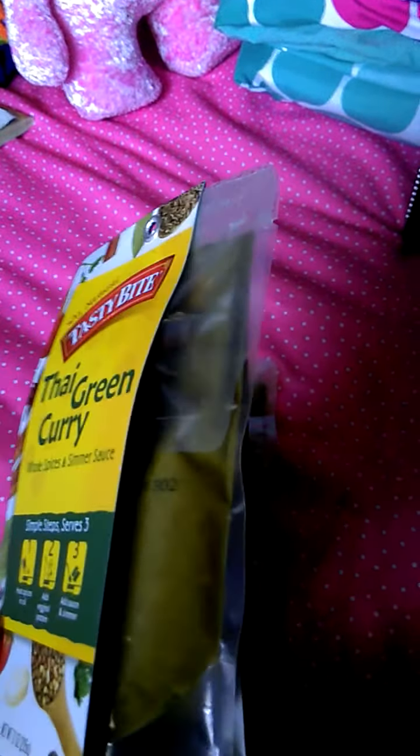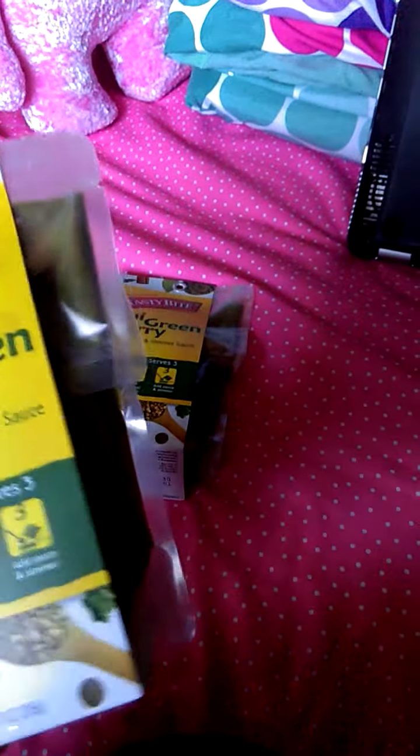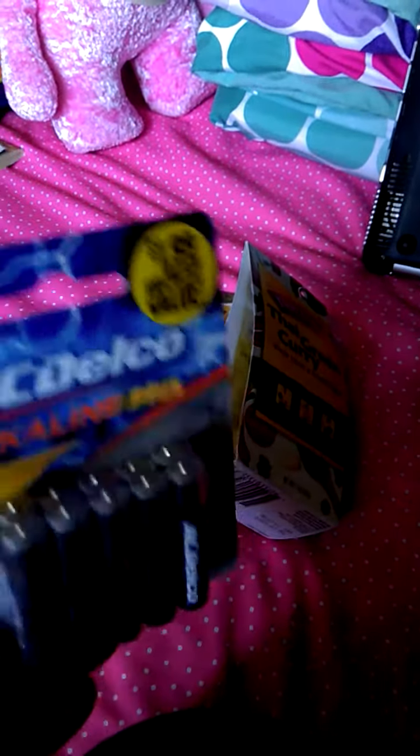And then I got two of these Thai green curry because I'm obsessed with Thai food and this looked pretty cool. It had a sauce and then it comes with like a seasoning little packet. You add your own white rice and chicken and veggies. And then I got a pack of batteries because I need batteries and they looked pretty good.